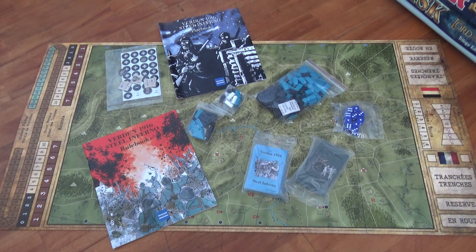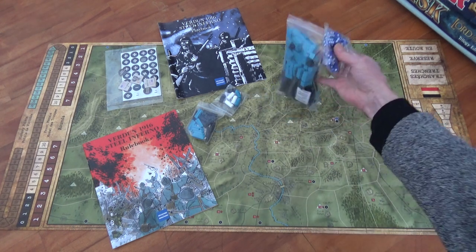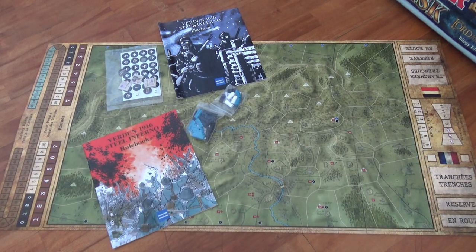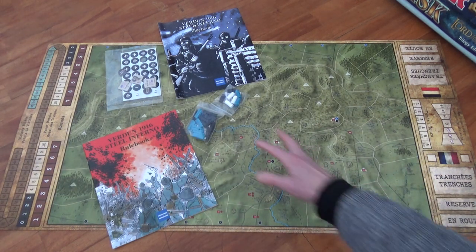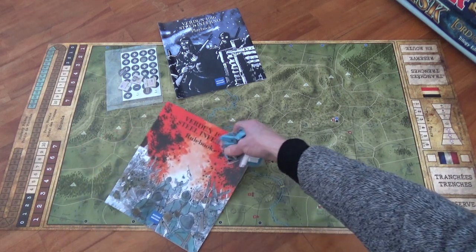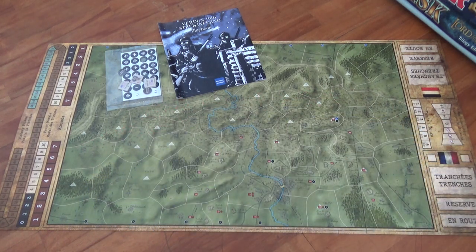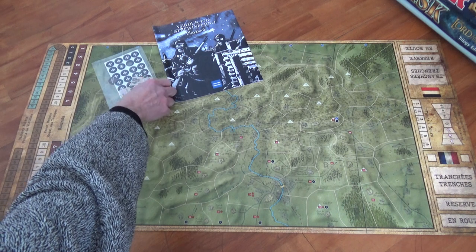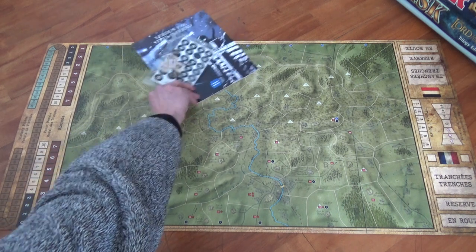I'm going to set this to the side for a second. Everything looks sealed up and I'm not going to open it all now — I just really wanted to show the map and do a quick comparison with that game I found on BoardGameGeek that was done shortly after the Battle of Verdun. It's a point-to-point map game.